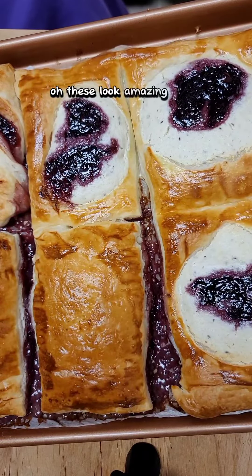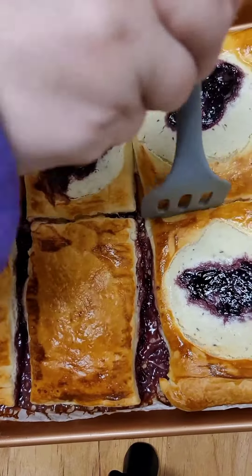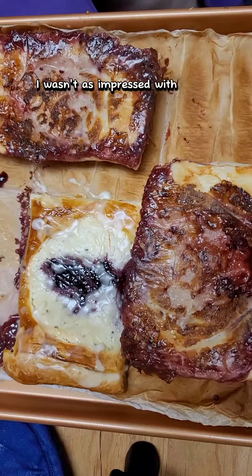These look amazing even before being topped with a glaze. But when I flipped the upside-down ones over, I wasn't as impressed with how they looked.